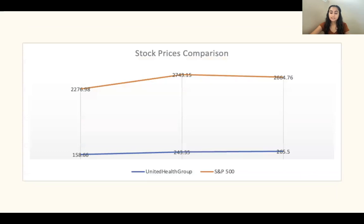When looking at the stock price of United Health Group compared to the S&P 500 stock price, we see how much of a lower value this company is in relation to the S&P 500. This is due to the fact that the S&P 500 consists of the top 500 companies, while United Health Group is only one company and is much smaller than the S&P 500.